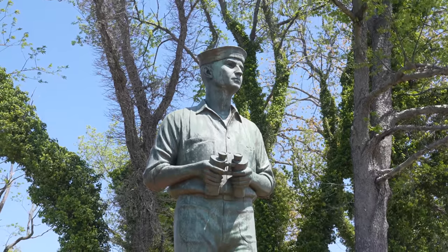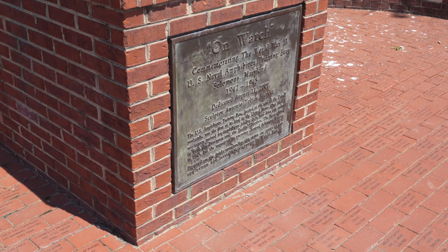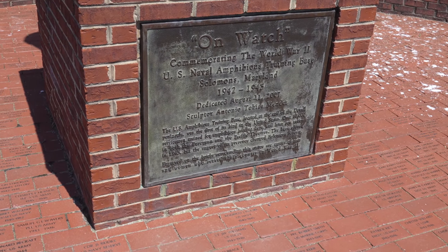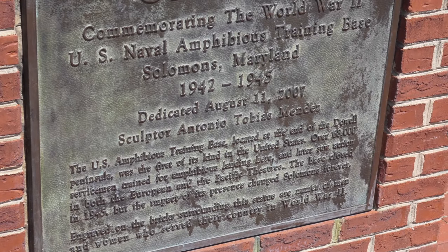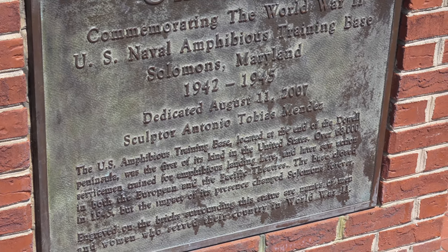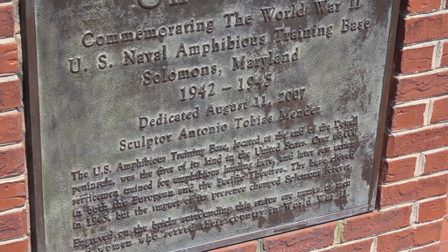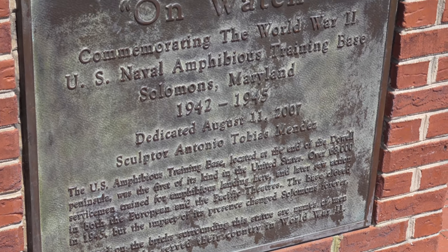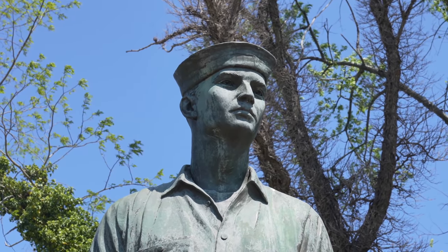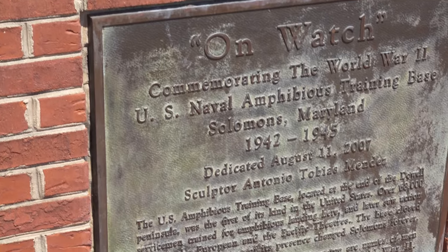I wanted to come out here. This is a statue called On Watch, and it is a memorial to the U.S. Navy's amphibious training base which was located here on Solomon's Island. The sculptor was Antonio Tobias Mendez — you may know his father, Tony Mendez, the CIA officer who got the hostages out of Iran in the Canadian Caper, made famous by the movie Argo, where he was played by Ben Affleck. His son is an accomplished sculptor and made this statue for the amphibious training base that used to be located here.